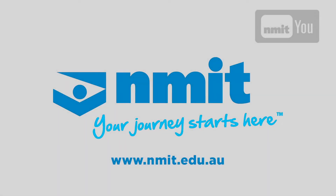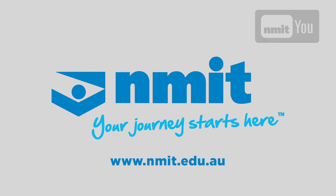NMIT has over 500 courses to keep you up to speed. Get the right future fit. Contact nmit.edu.au